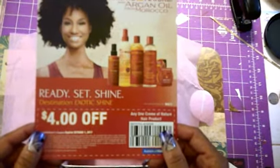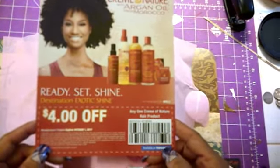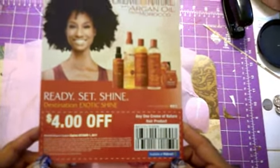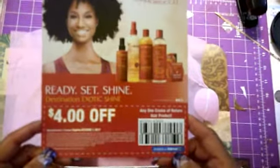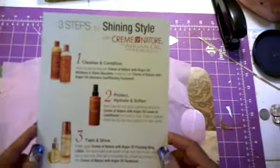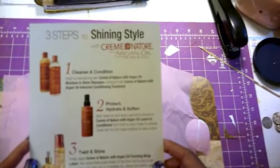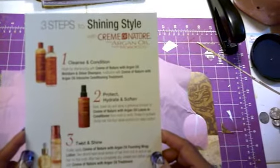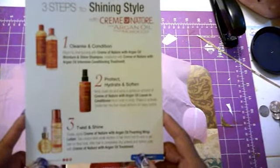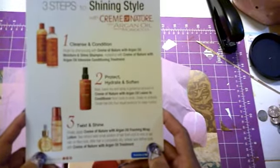Ready, Set, Shine — Destination Exotic Shine. It's a $4.00 off manufacturer's coupon for any one Cream of Nature hair product, good through October 1st of 2017, and these products are available at Walmart. The coupon lists the different products from this line: the Cleanse and Conditioner, the Protect, Hydrate, and Soften — which is the Cream of Nature with Argan Oil Leave-In Conditioner — as well as Twist and Shine Foaming Wrap Lotion and their 100% Argan Oil.